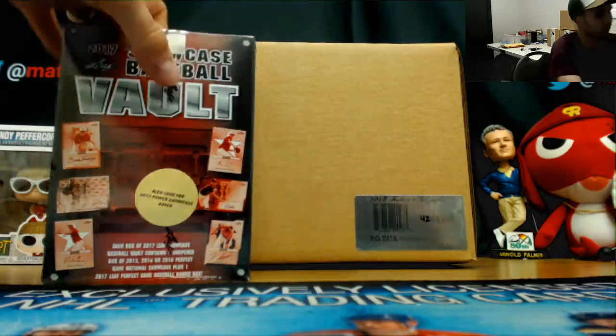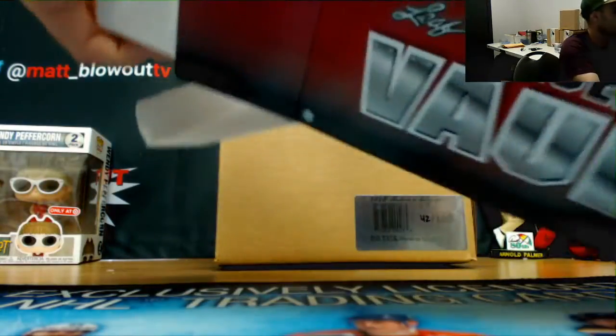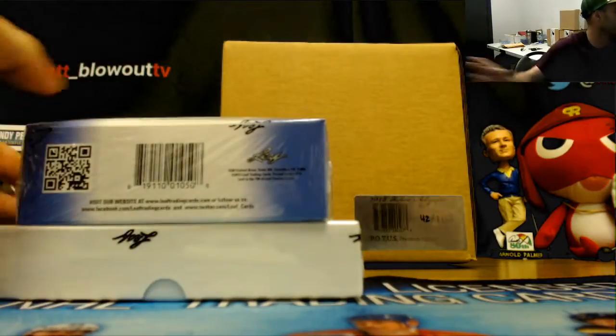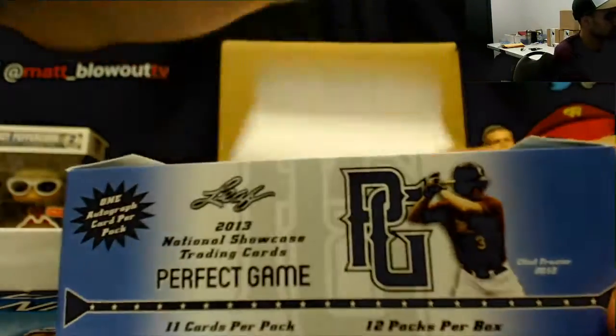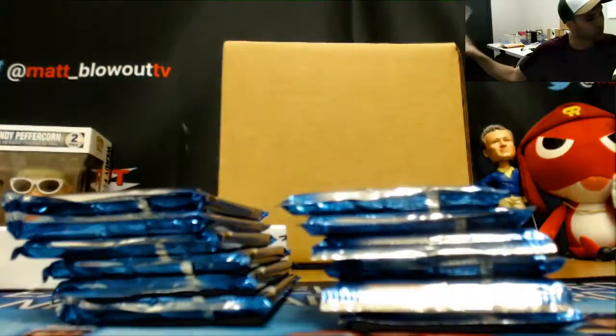Onto the Showcase Vault. John, I will fill that order for you in a minute here, buddy — let me finish up this break and take care of it. Alright, so we got another 2013 Showcase Box. Just got one of those in the prior one we did. Bonus pack, and the other 12. Alright, let's go through this pack by pack.